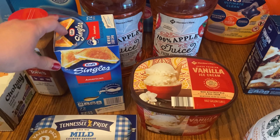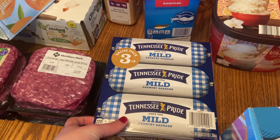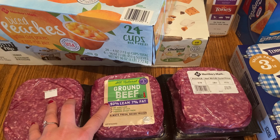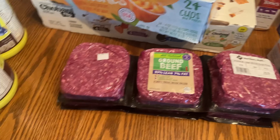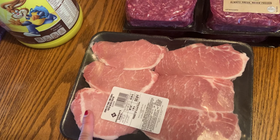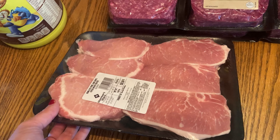I got a container of vanilla ice cream, a container of Kraft singles cheese, and three of the Tennessee Pride mild sausage. I got six pounds of 93-lean ground beef — I really like this because you don't have to drain it, and it's actually cheaper than even the 80/20 at Kroger. I also have a small six-pack of pork chops, though I thought I was ordering a lot more on the Sam's Club app, which is why I'm doing a part two.